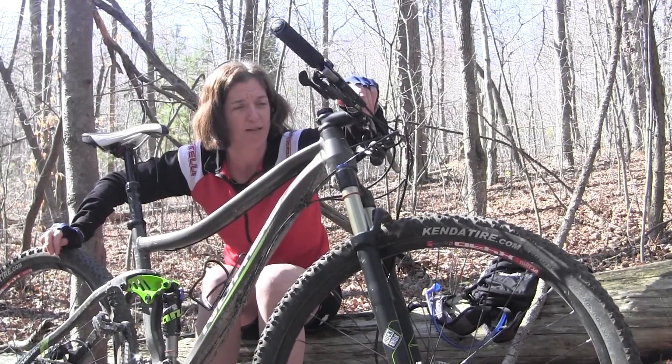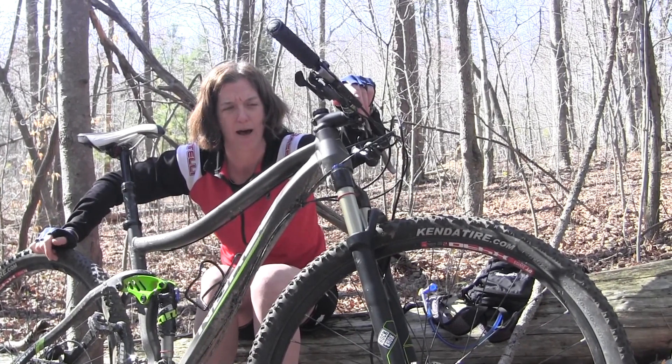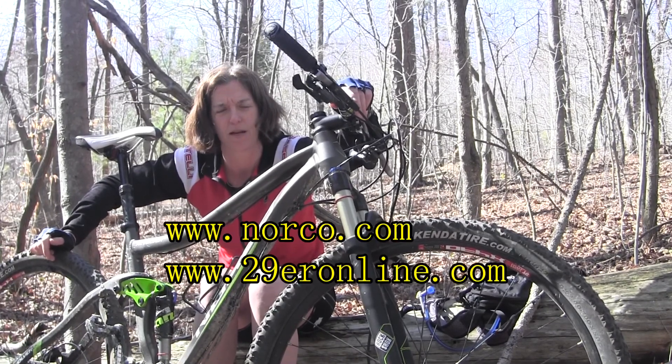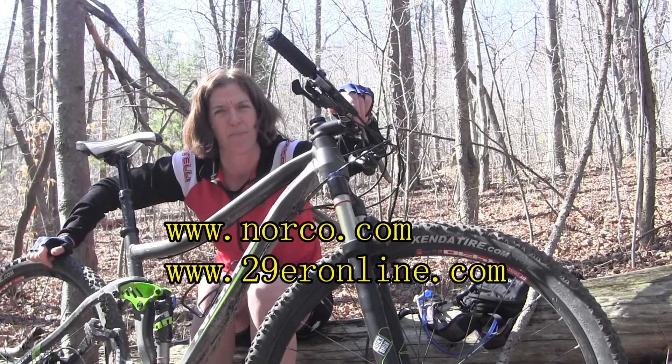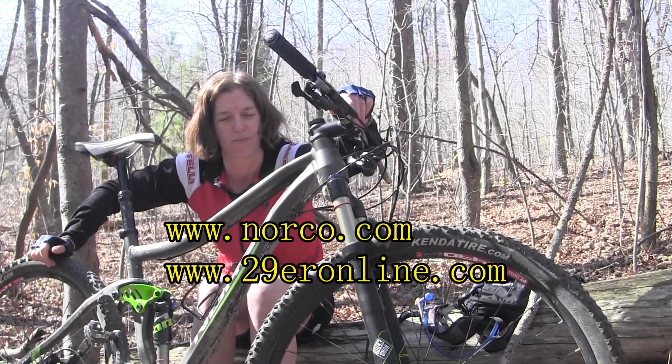Overall, I was very surprised and very happy that the bike rode like this. You don't hear much about the Norcos, and I hope you'll certainly hear more about them. I think it's a great bike for the price point — you're going to be really hard pressed to find a better bike for the price point. Thank you.